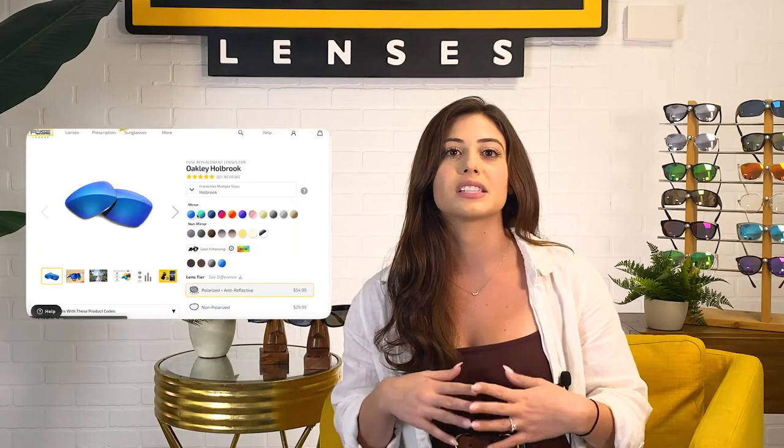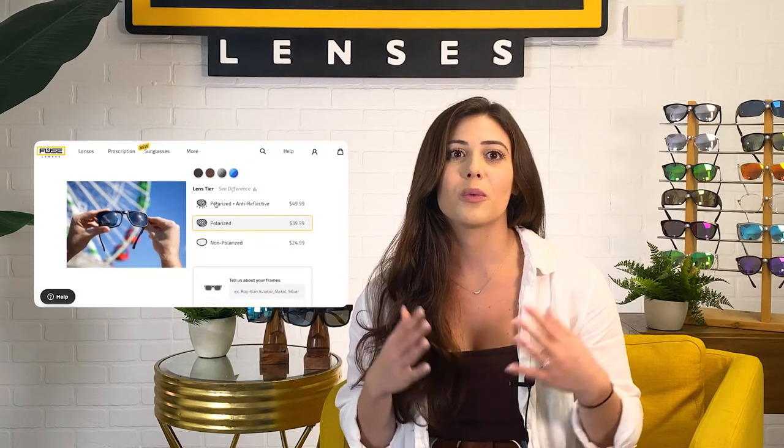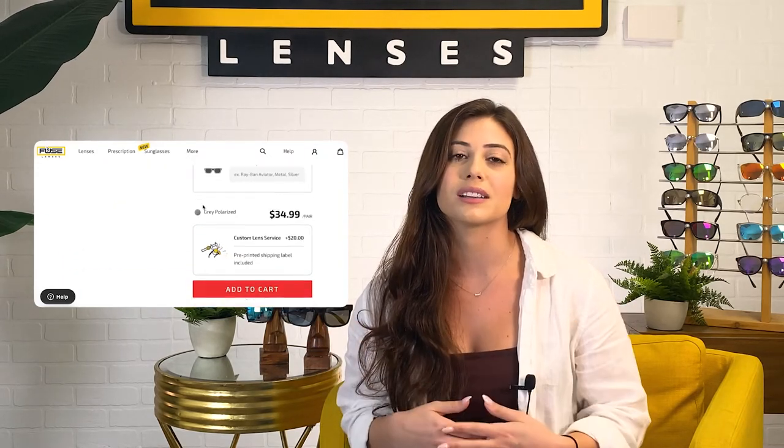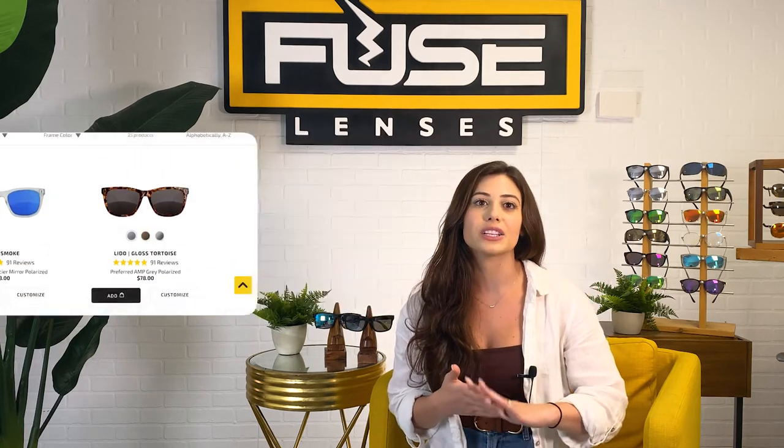Basically, you can use Fuse to customize any lens in any frame. So if you have Ray-Ban Aviators and love the frames but the lenses got damaged, or you're itching to get some new Amp color-enhancing lenses, don't worry about emptying your wallet for another pair. Fuse offers affordable replacement lenses for all the designer brands mentioned and more. If you don't see your brand or model on our site, just send us your frames and we'll cut the custom lenses for you. We have over 20 frame styles that you can tailor lenses to, five of which I talked about today.